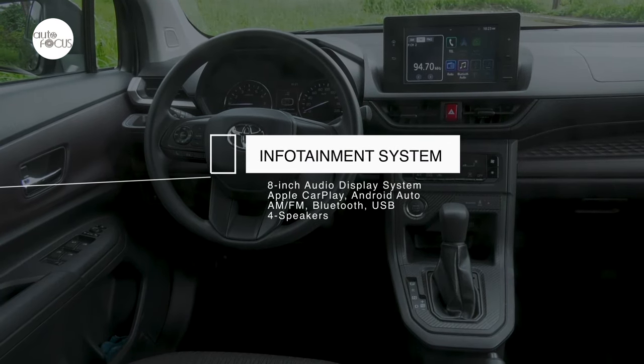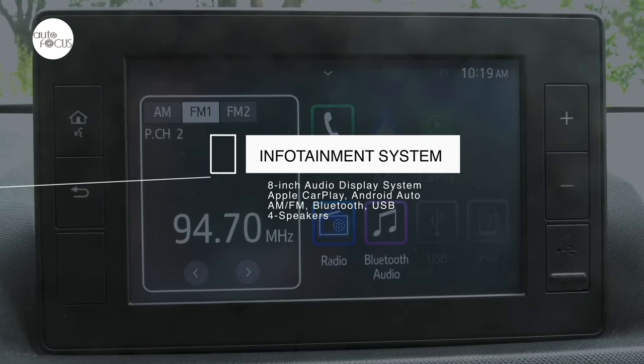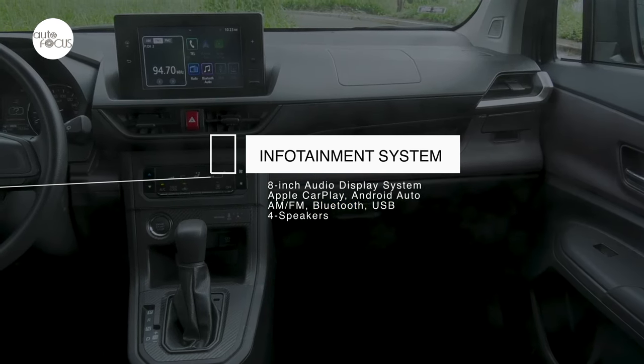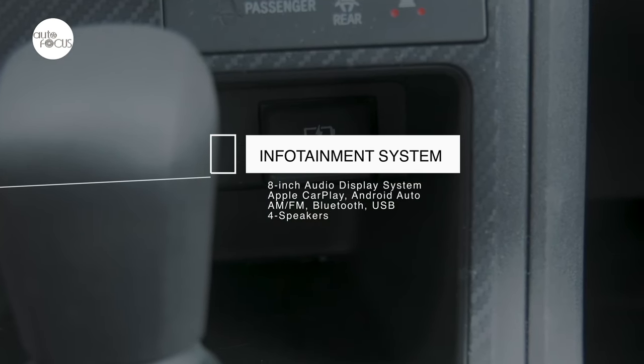Infotainment and connectivity at the top-of-the-line Avanza come with an 8-inch audio display system with Apple CarPlay and Android Auto, AM/FM radio, Bluetooth, USB portal, and four speakers.